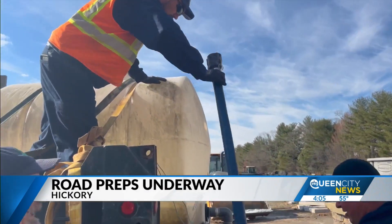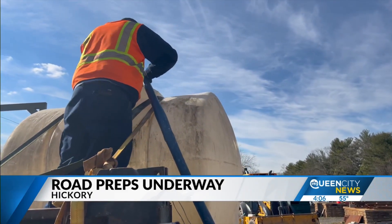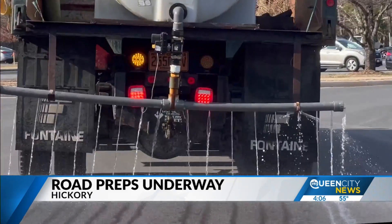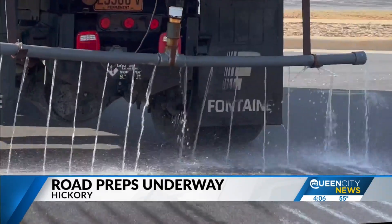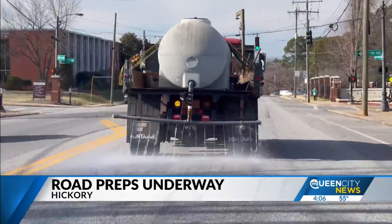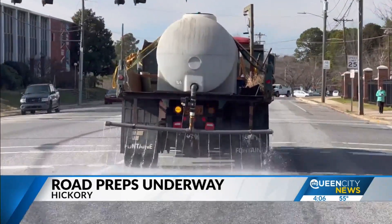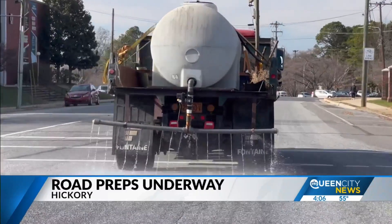These invaluable brine trucks serve a very valuable purpose before the snow and ice get here. The trucks are loaded up with a saltwater solution made at the public works yard, then driven up and down streets, dumping the solution so that when the water evaporates, the salt is left behind — making it harder for ice to form.